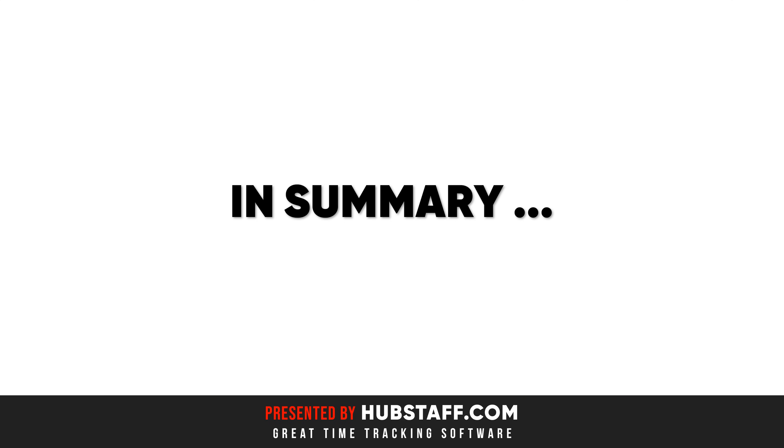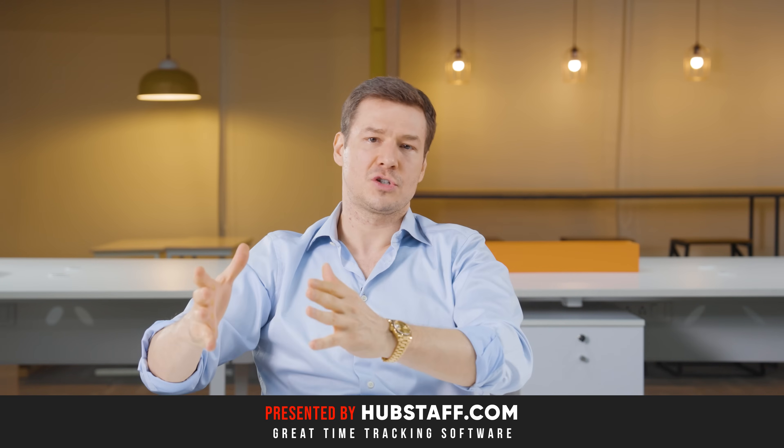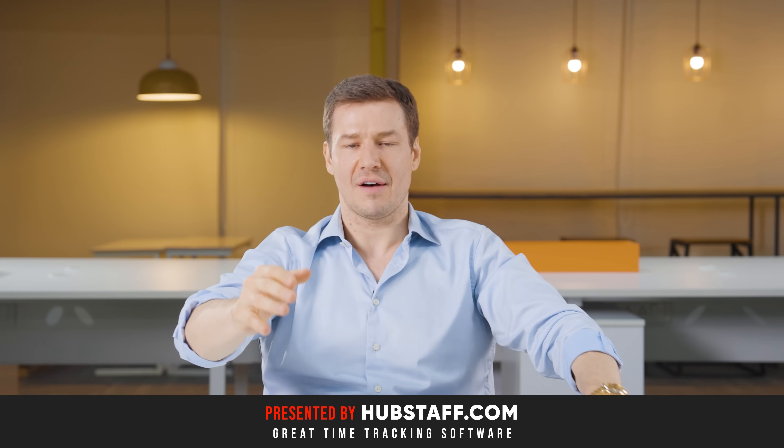So in summary, one of the best things we can do in business is to know how productive our employees and contractors are. That's why a great time tracker is so important, and we found it for you guys — it's called Hubstaff.